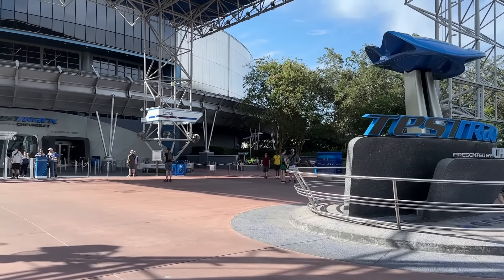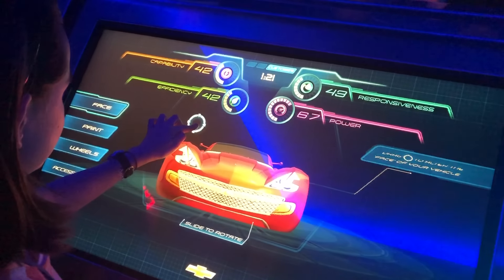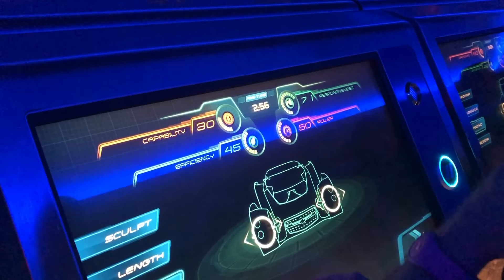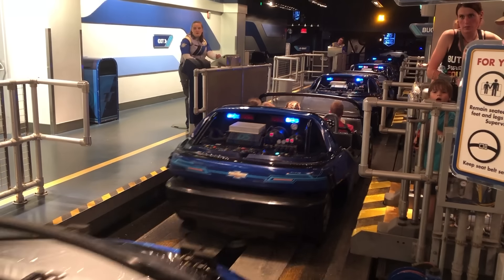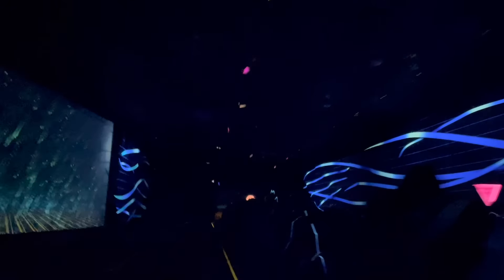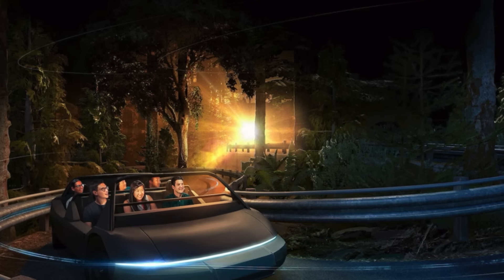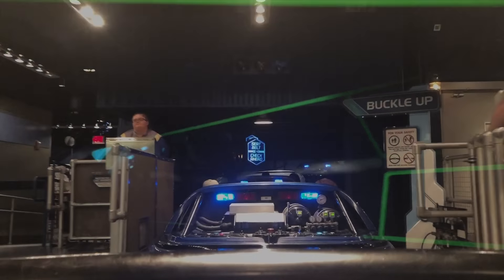During Destination D23 this past September, we learned that Test Track will be receiving a major remodel. This re-theme is going to reach back into history for inspiration from the original World of Motion attraction, bringing that spirit of optimism to the next iteration of Test Track. It sounds like it may incorporate more of a full timeline of the evolution of transportation rather than just giving riders a glimpse into the future. We don't have an official date yet, but we'll keep you updated as this ride may close to begin the reimagining process.